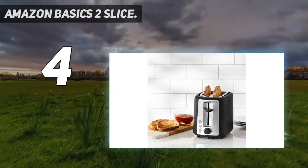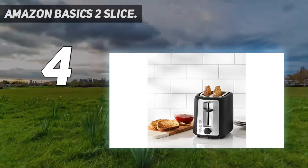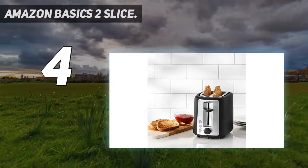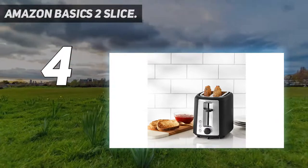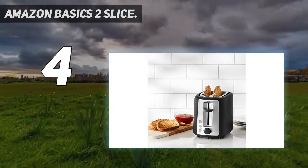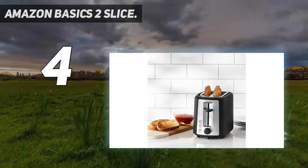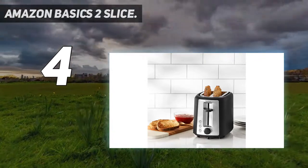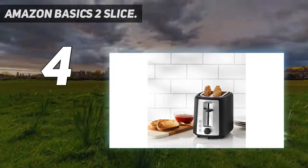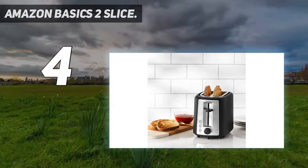It's a 2-slice toaster for toasting one or two slices of bread at a time. Six shade settings accommodate individual preferences. Extra-wide slots for bagels and thicker slices — each slot measures five and a quarter inches long by one and a quarter inches wide. Bagel setting for toasting just the cut side; frozen setting for defrosting bread; cancel function ends the session at any time. Extra lift lever for safely removing smaller pieces. 37-inch power cord with cord wrap. Removable crumb tray located in the back. Buttons illuminate to indicate selected settings.